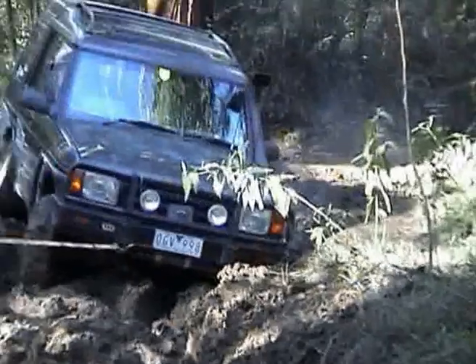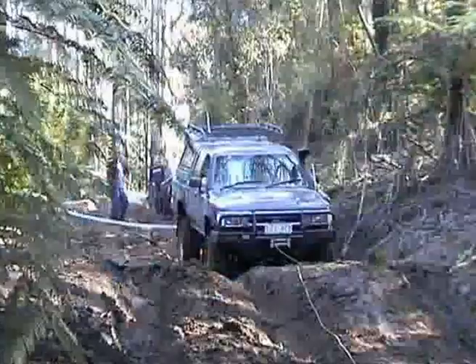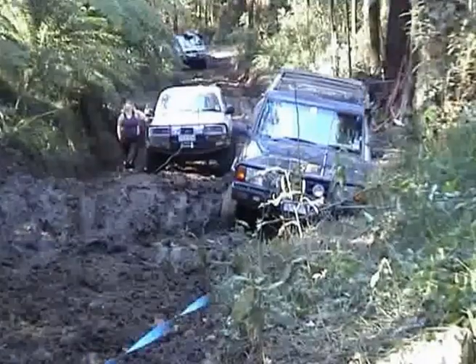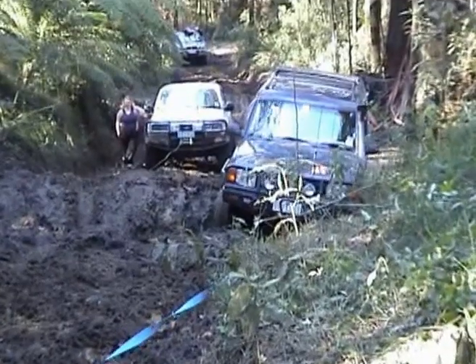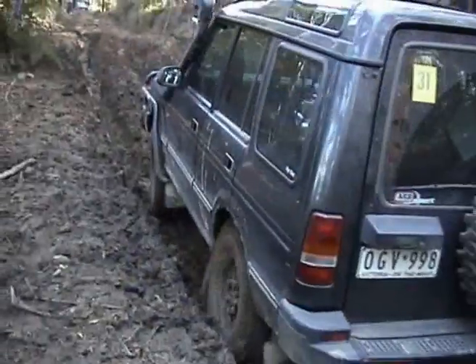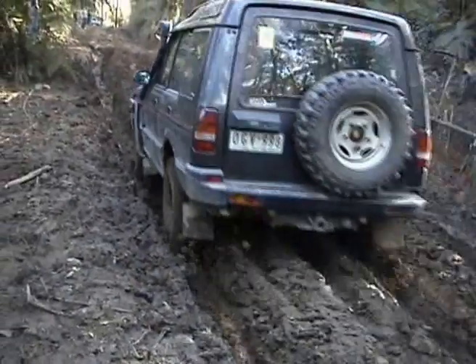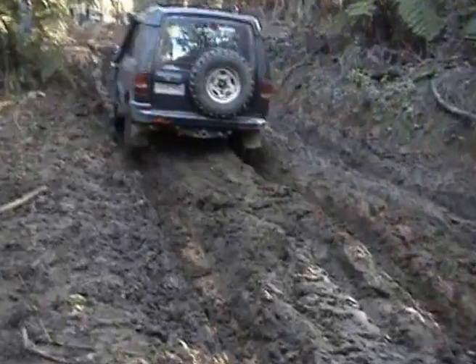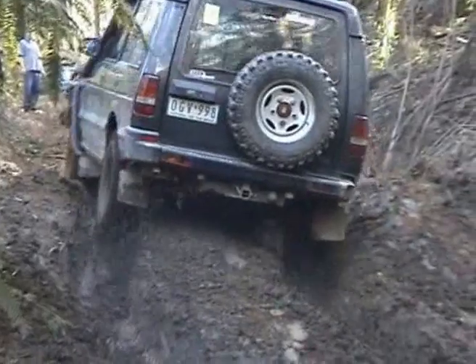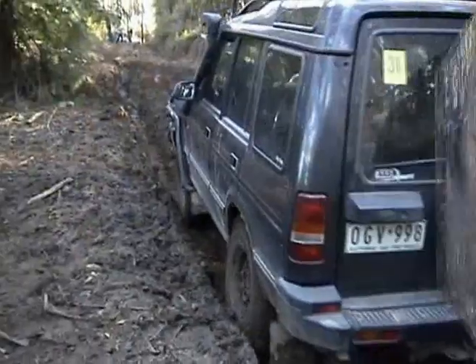Gentle Annie is our third track for the day and we came across this disco that slid himself across the track and got himself well and truly bogged. He's got fantastic tyres on this vehicle but still got himself stuck so hard that when another group came from the opposite direction they ended up having to winch him out. It took him many, many goes to get up over the whoop-dee-doo and finally get to the top of Gentle Annie track.